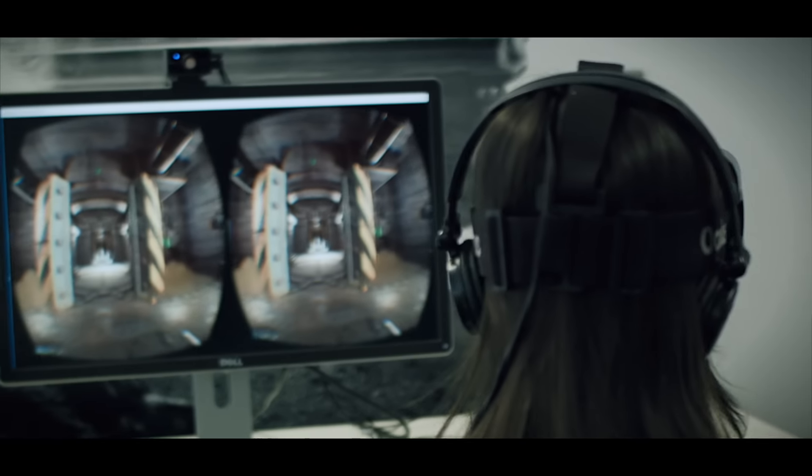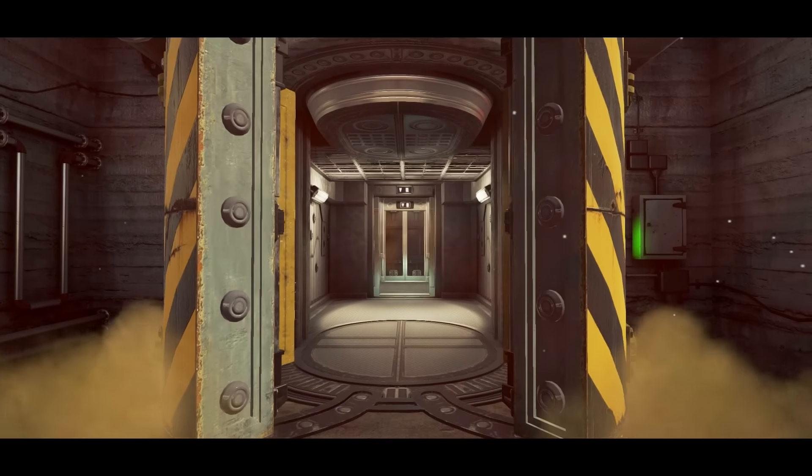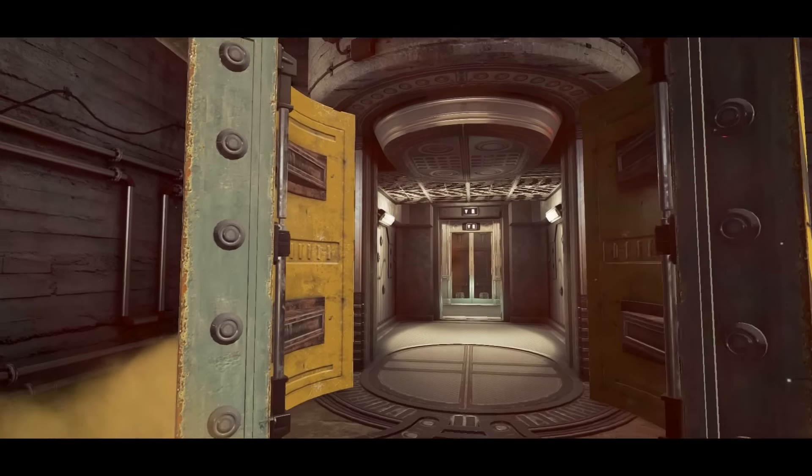By creating a detailed world full of beautiful artwork and realistic sounds, we've made a game that will make people feel like they're being teleported from the real world to somewhere else.